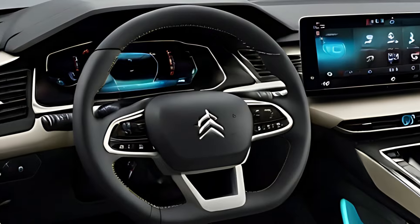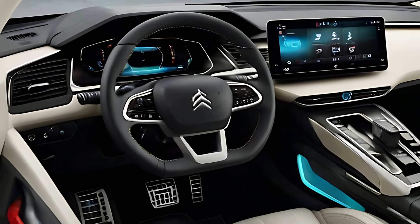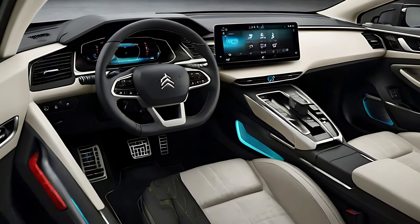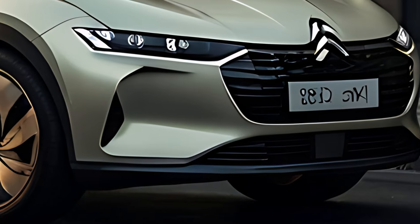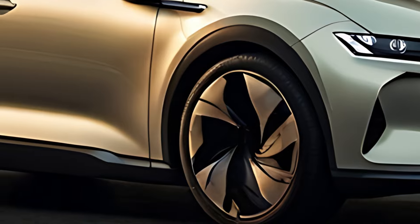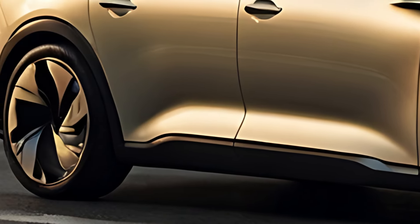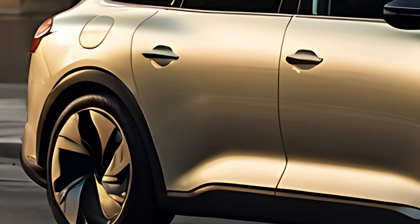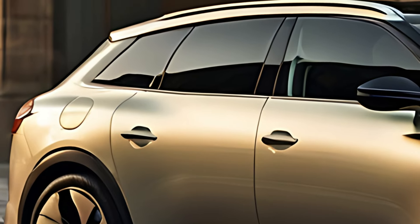The 2025 Citroën C5X Hybrid features a plug-in hybrid powertrain that combines a 1.6-liter turbocharged petrol engine with an electric motor, delivering a combined output of around 225 horsepower. The hybrid system provides smooth, effortless acceleration while maintaining fuel efficiency, making it an excellent choice for both city and long-distance driving. The C5X Hybrid can travel up to 35 to 40 miles (56 to 64 kilometers) on electric power alone, ideal for short commutes or urban driving.